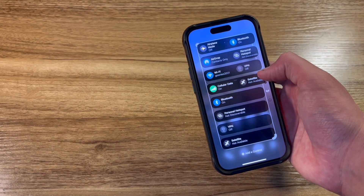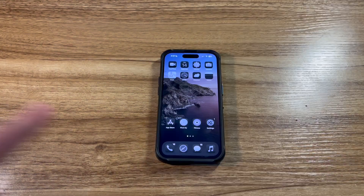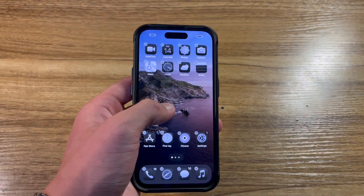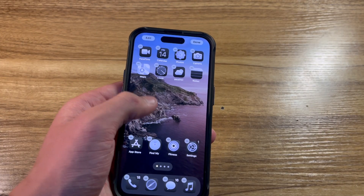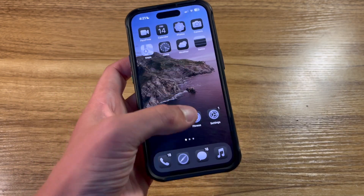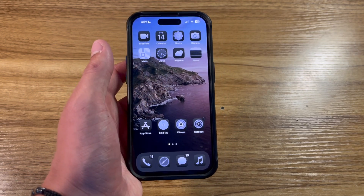This is developer beta number one, and things are most definitely going to be pretty buggy. Some of the newest features with iOS 18 are the ability to place your apps anywhere you want on the grid of your home screen. You are no longer restricted to that original order, starting from the top left corner and going down to the bottom right. You can now place them anywhere you'd like.